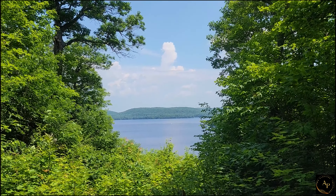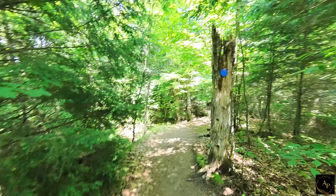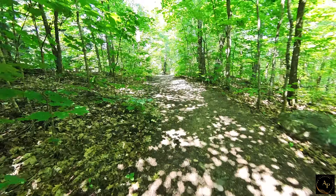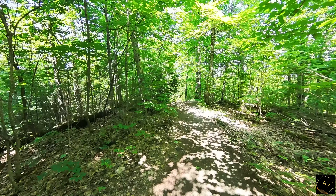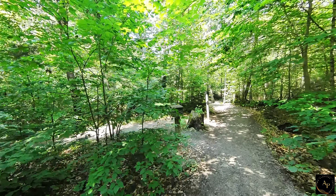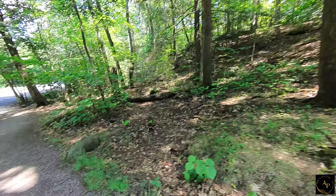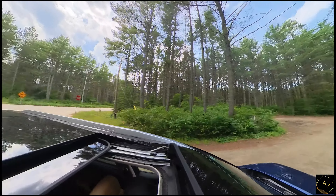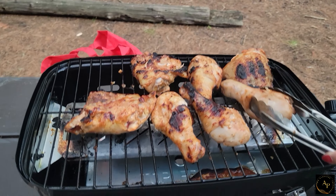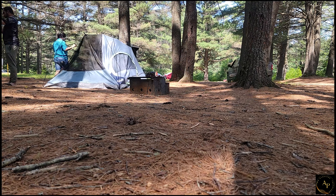The lookout provides panoramic views of the surrounding landscape. We then headed back to our campsite for lunch. After lunch, we packed our tent and other items to wrap up our camping trip and head home.